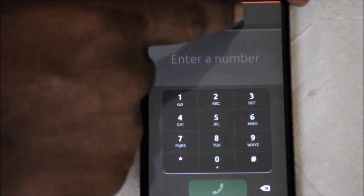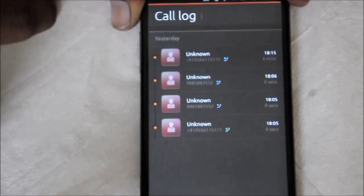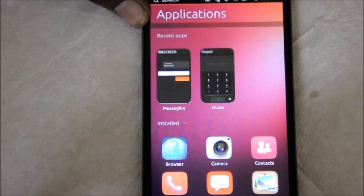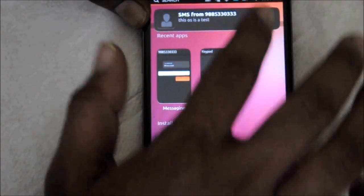Coming to what's working and what's not working — the dialer app seems to be okay. You can make calls, you can receive calls, the speakerphone is also working nicely. The messaging app is working fine; you can see I just received a text message.